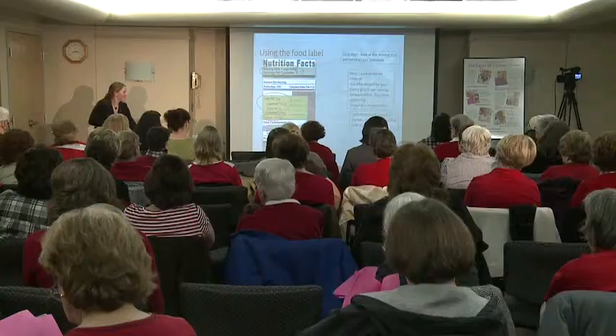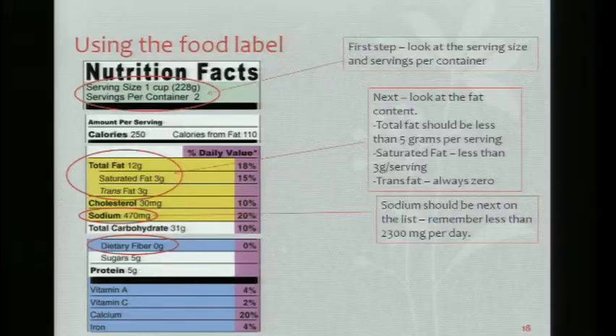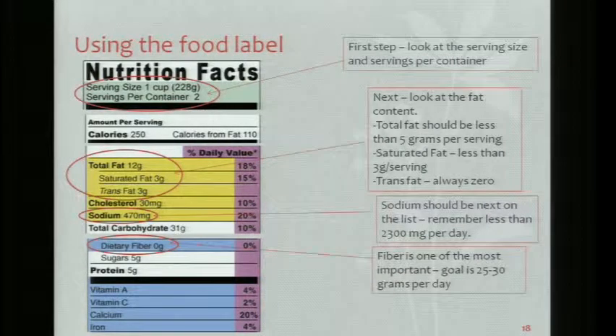The last thing on the label is fiber. You'll get your fiber from your whole grains, fruit and vegetables, and beans. You really want to try to get as much as you can — your goal is 25 to 30 grams, and a lot of us don't reach that every day.